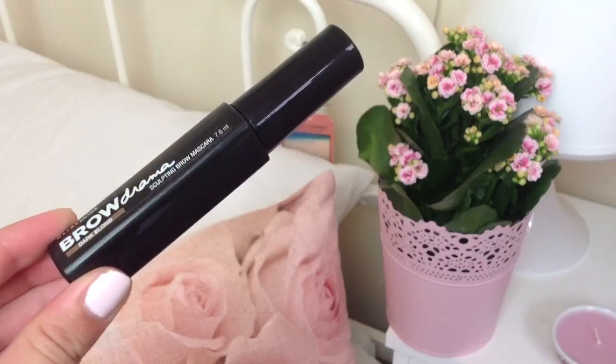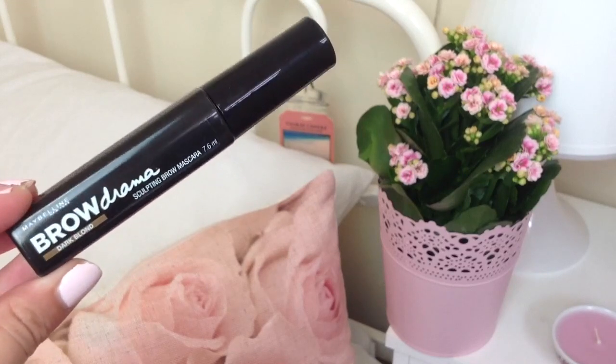The next thing my mum got me is the Maybelline Brow Drama in Dark Blonde, which is a sculpting brow mascara. I've heard mixed reviews on it and didn't want to get it at first, but it was buy one get one half price. I haven't really had a fair review on it yet because I'm waiting until I go to Benefit for our meetup - information will be in the description below. I'm getting my eyebrows done at Benefit, so I'm going to start using it after that. I got this for £2.50.